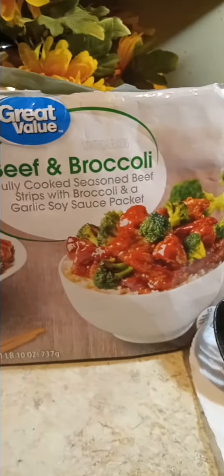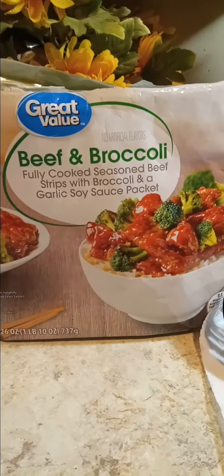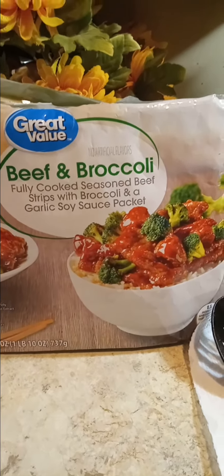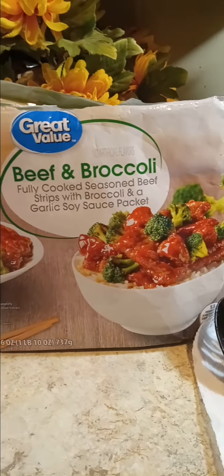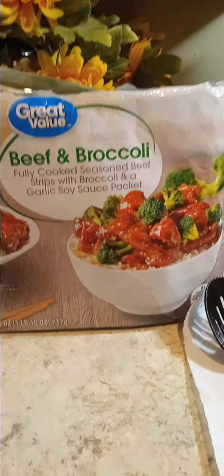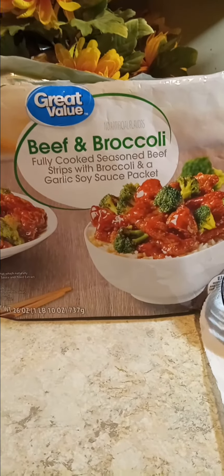Anywho, if you guys are at Walmart, this is where I got this dinner from. Stop in your freezer section and get the Great Value beef and broccoli — the fully cooked seasoned beef strips with broccoli and garlic soy sauce package.